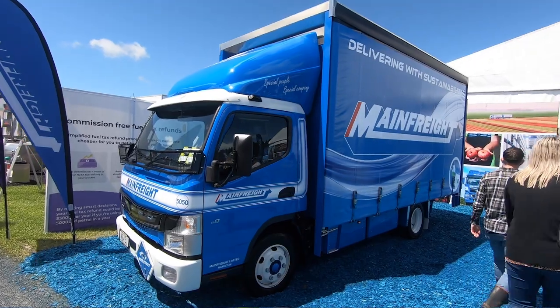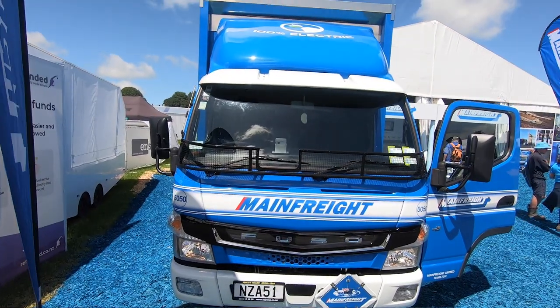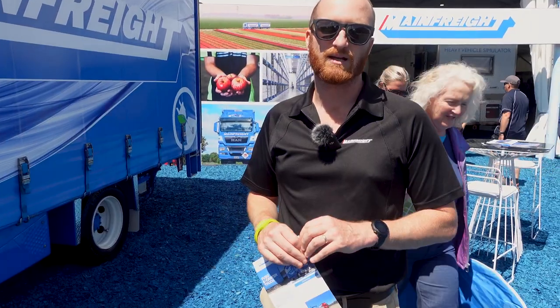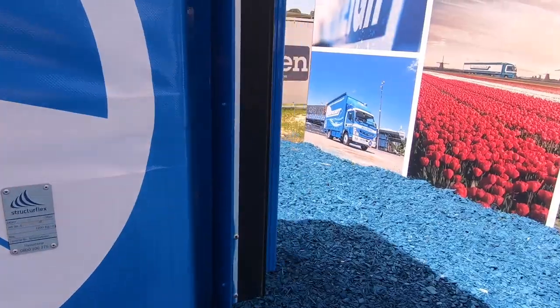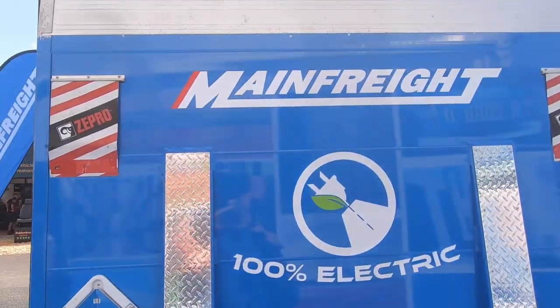Our other truck here is a smaller unit with a capacity of around four tonnes or six pallets, and it generally operates in Auckland City. Pretty soon Auckland City will be an emissions-free zone, so you'll only be able to operate electric trucks within the city. We've got four of these running around Auckland at the moment and another 10 on order.